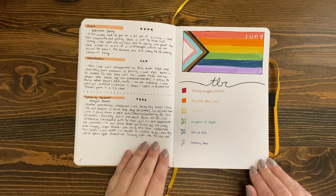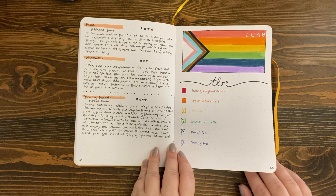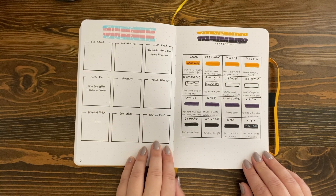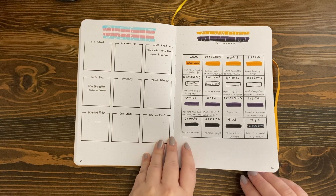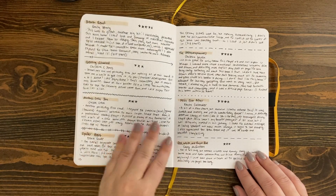For June, we did a little LGBTQIA+ theme and did some readathons again. I love setting up those little bingo board or prompt setups for readathons. I feel like a goal for mine in 2023 is to participate in more readathons, and again lots of book entries.